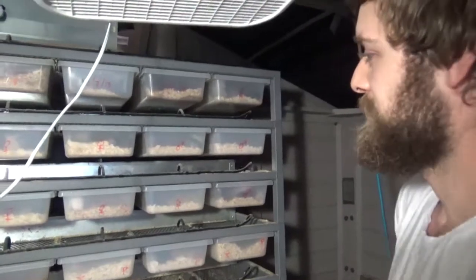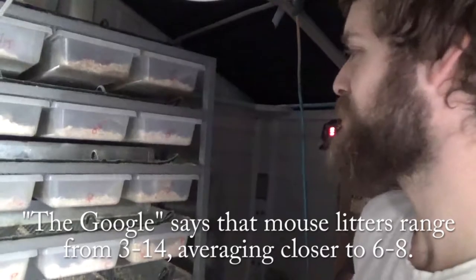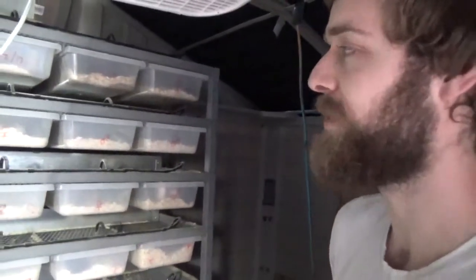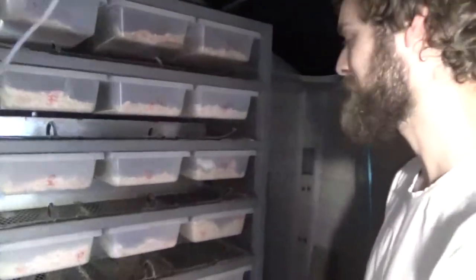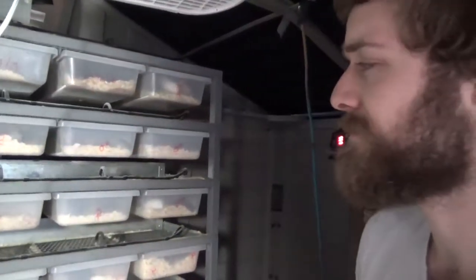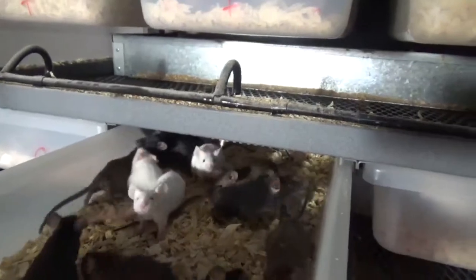Our average litter size is definitely higher than what Google says is normal — probably 11 or 12. We pretty often have big litters of up to 16 to 18. Some people say never let them have that many babies because their growth rates suffer, however I'm in here every week pulling grow-outs to feed off, and these grow-outs enter the grow-out bins at about four weeks old.